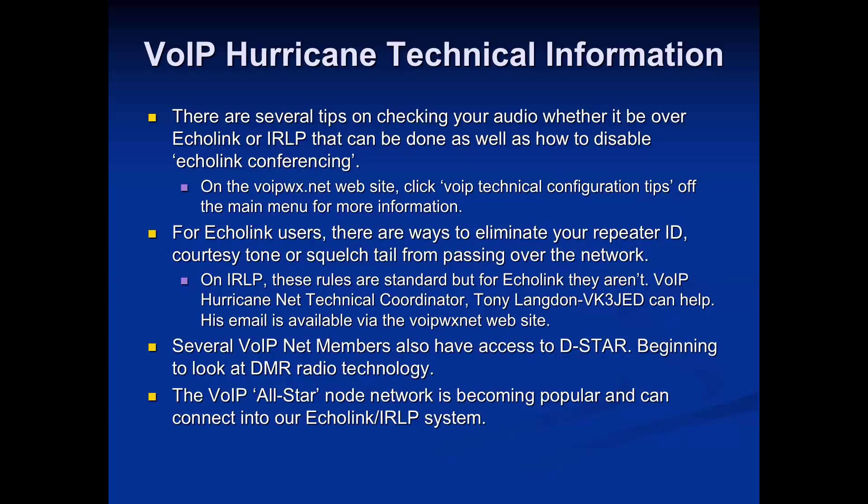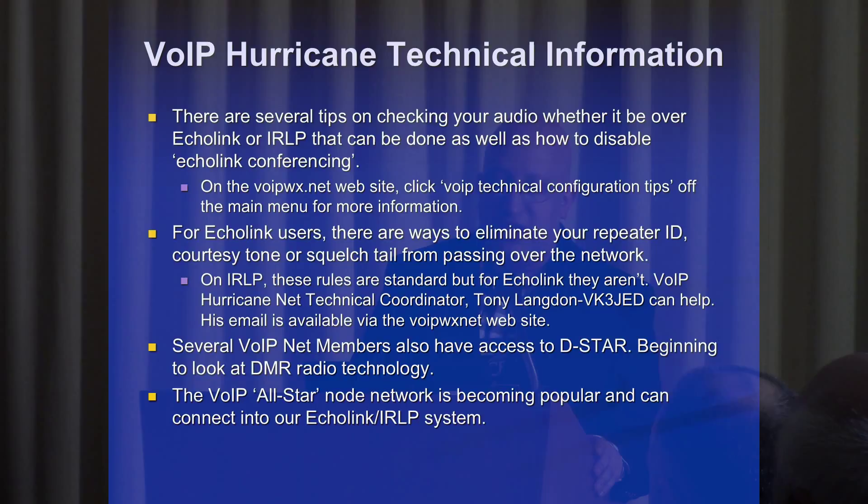For Echolink users on repeaters, we like to eliminate repeater IDs and courtesy tones — there are ways to do that so they go out over the radio but not over the internet system. Several VOIP members also have access to DSTAR. Personally, I'm looking at DMR technology as well, trying to cover these other modes. There's also the AllStar Network, which has been active in parts of South Florida and can connect into our system, supporting all these digital voice modes.